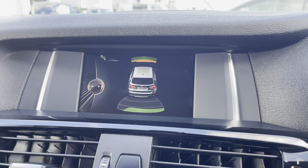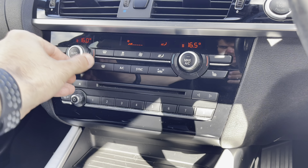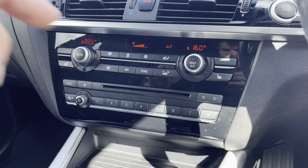You'll be pleased to know this vehicle comes fitted with front and rear parking sensors to help you manoeuvre in and out of tricky parking spots. And just below you'll find the control panel for the fantastic dual zone air conditioning, allowing both the driver and front passenger to set their own comfortable climate.